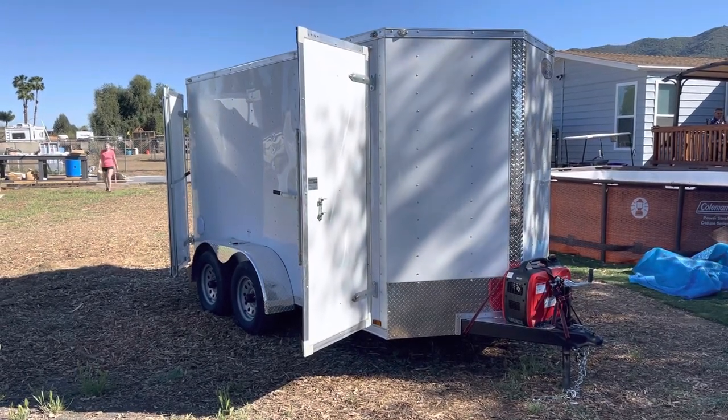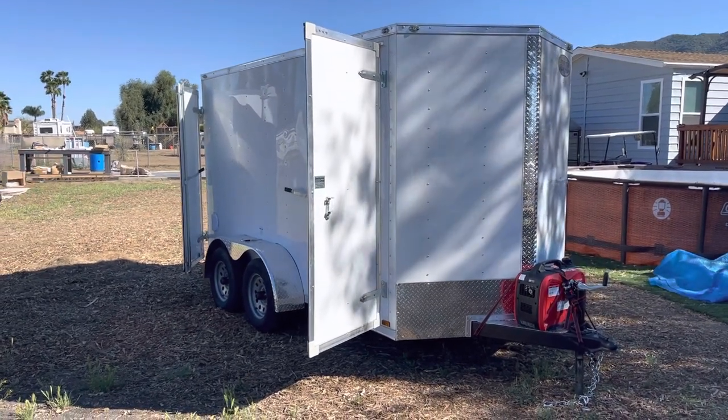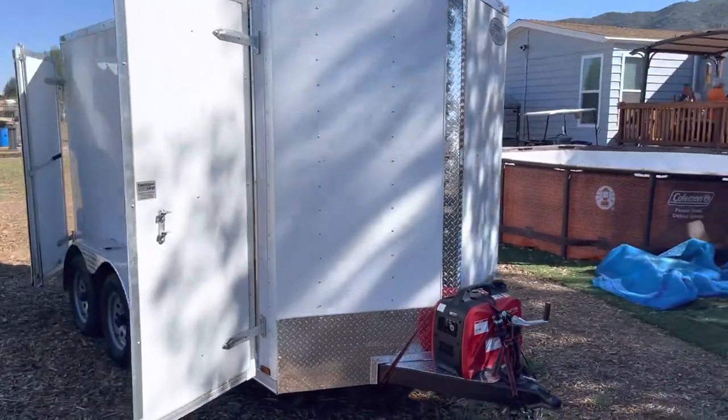We have a 2022 6x12 double axle, 7-foot tall, 6-foot wide grooming trailer with the 2000-watt Harbor Freight generator — does the trick.